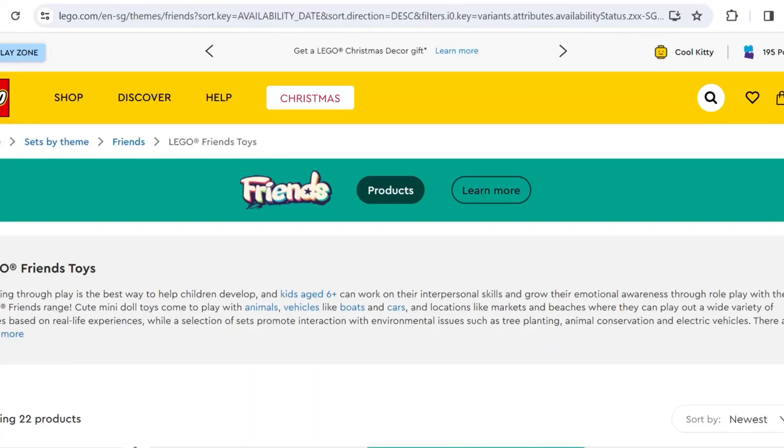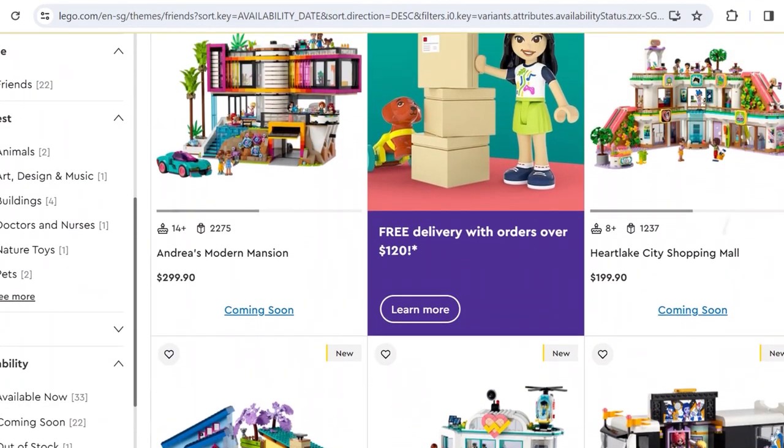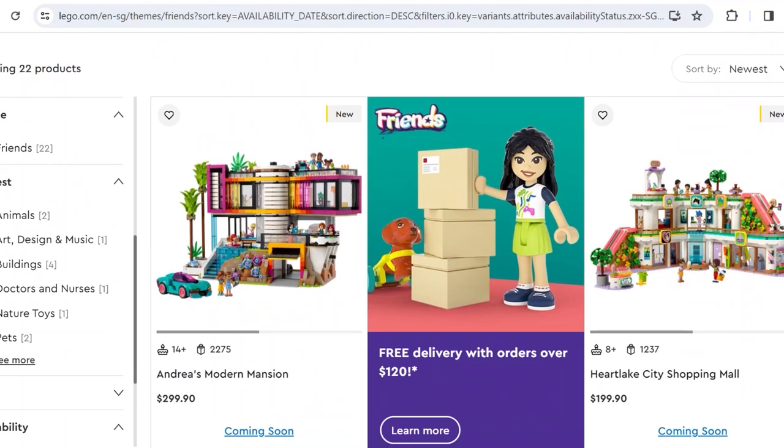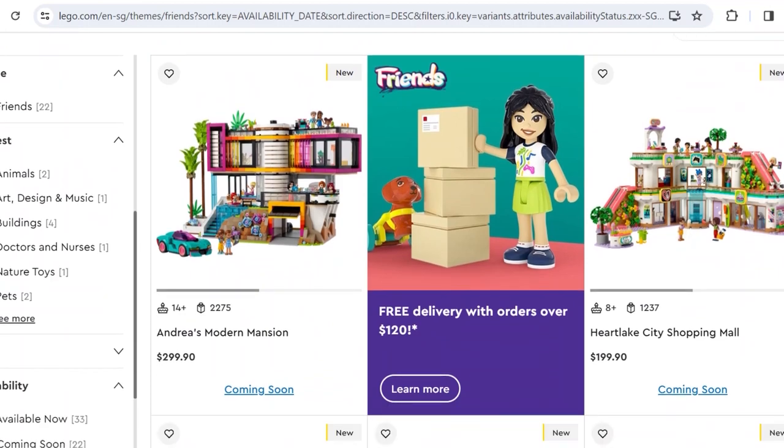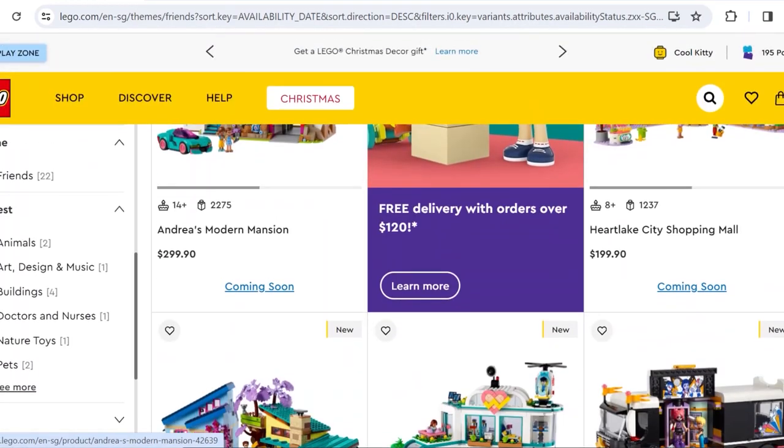Hey guys, today we're on lego.com because LEGO recently revealed the new 2024 LEGO Friends sets. I'm sorry I'm late to react to these because I wasn't free earlier, but now I'm on my local lego.com website which they finally launched, so you can see my local prices.